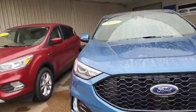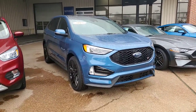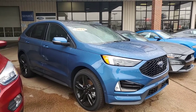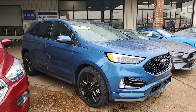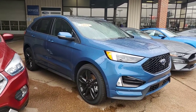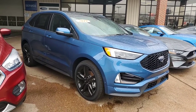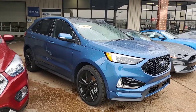This is Travis over at Ford of Columbia. I wanted to thank you for the inquiry on the ST Edge. Right now we don't have 2020s, but we do have two 2019s left in stock, and they are over $8,000 discounted right now — we're having a heck of a deal. Give me a call back when you can at 734-765-8025 if you want to take advantage of one of these two Edges at a phenomenal price. Thank you.